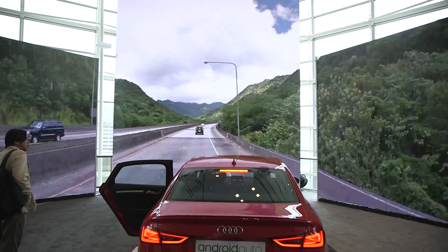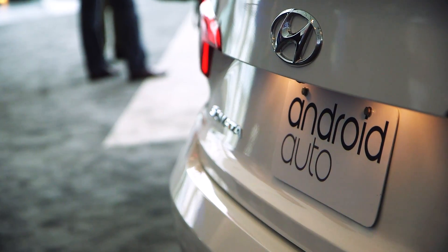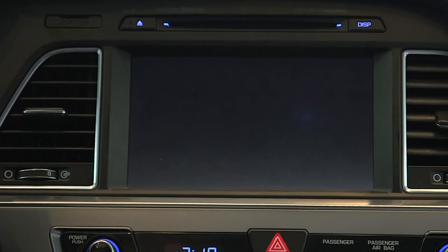We're here in San Francisco at Google I/O taking a look at Android Auto. It was just announced. We're inside a Hyundai car and it is hooked up by a USB to a Nexus. As soon as you plug it in, you get this interface.